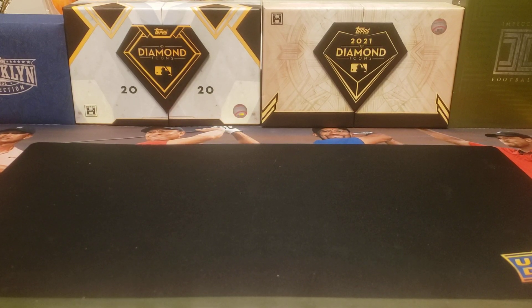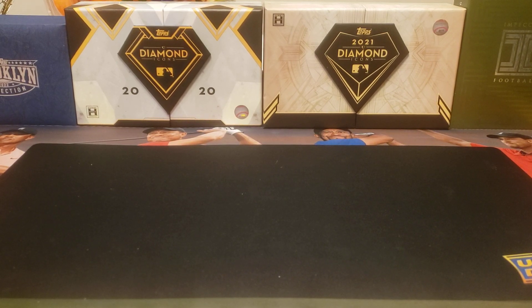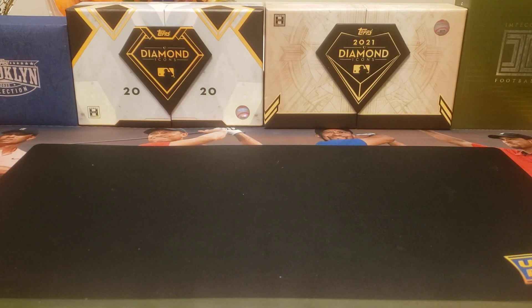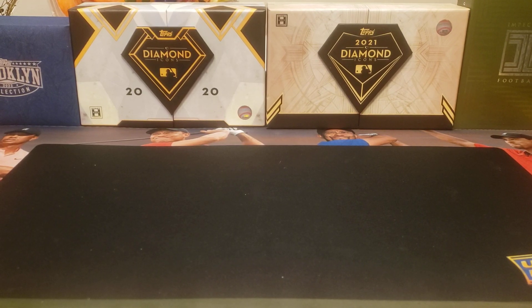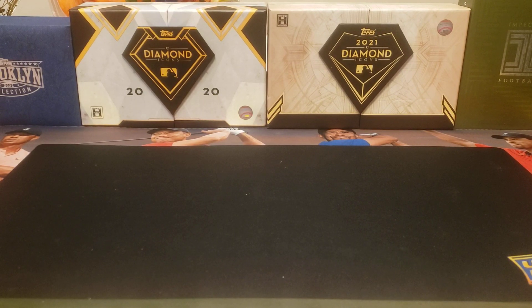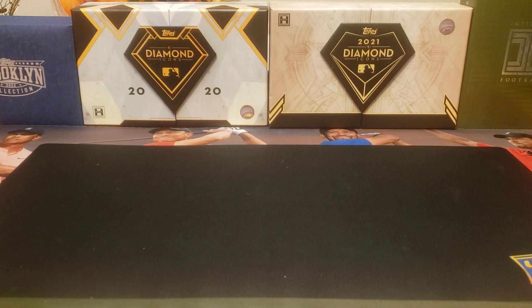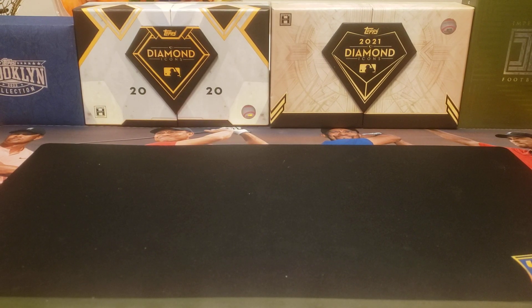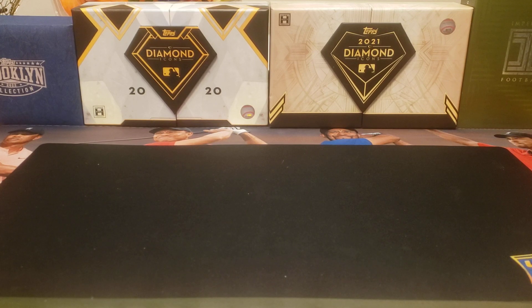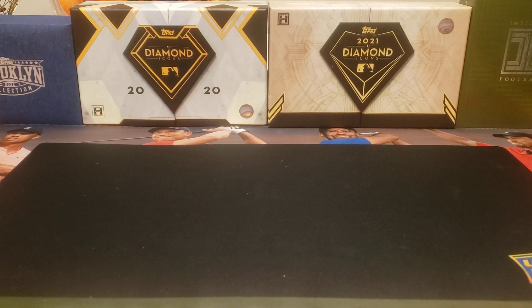Hey everybody, welcome back to the Professor's Dugout. I hope you're having a great day and a great weekend — it's Sunday. Let's see what we got for pickups this week. Just a few cards, so this should be a pretty quick video. We'll start from 2021 Bowman Heritage.